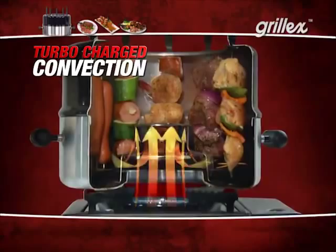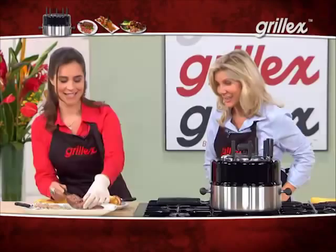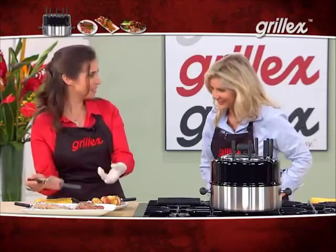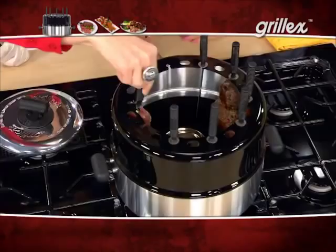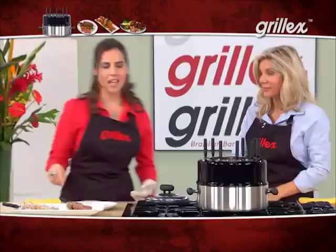With Grill-X, you can make an entire meal for your family. If you have a meat-and-potatoes guy lurking, just grab some steak, cut it into cubes. Here I have it in a marinade — it smells nice. Just skewer that on there. And then of course you can't have meat without potatoes. Gotta have potatoes. It's pretty easy.